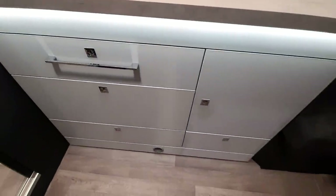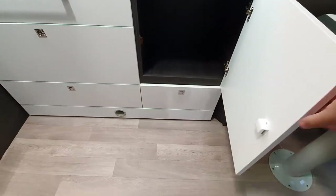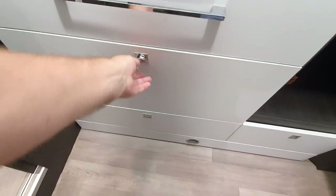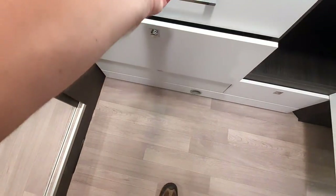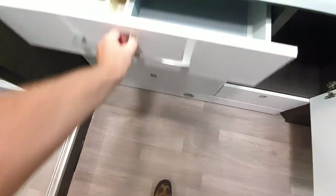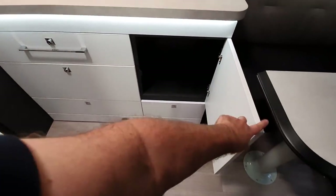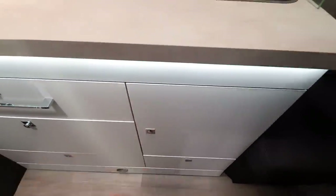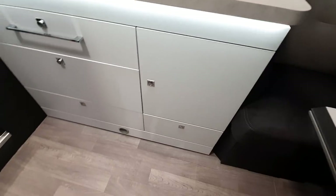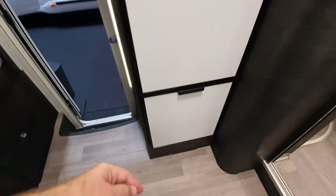This is a very nice little storage unit, I think — quite attractive. And there's a tower fridge-freezer compartment down here.